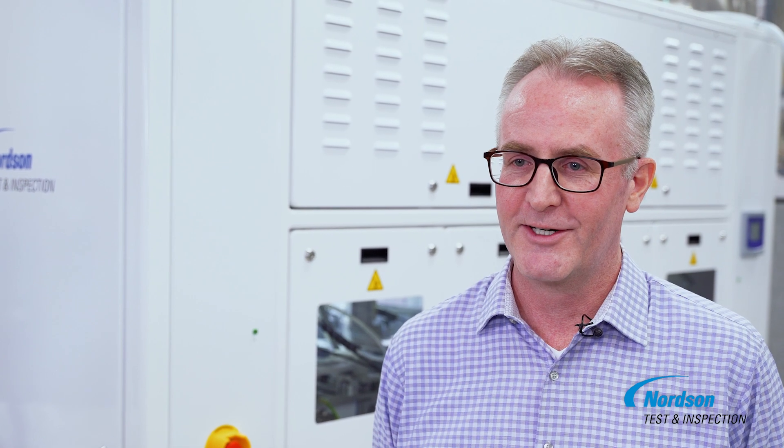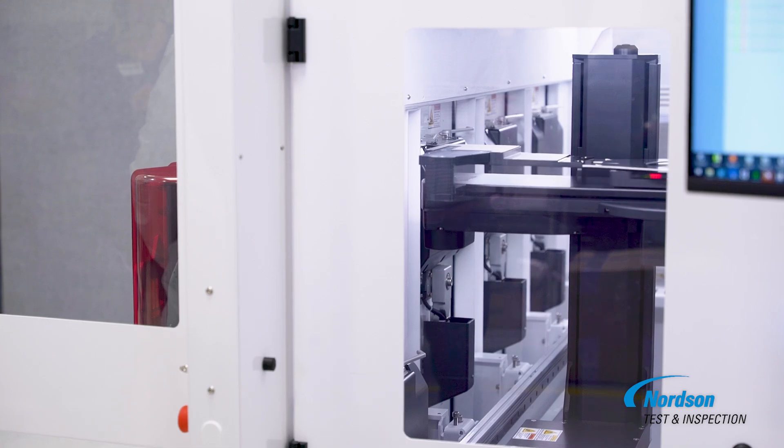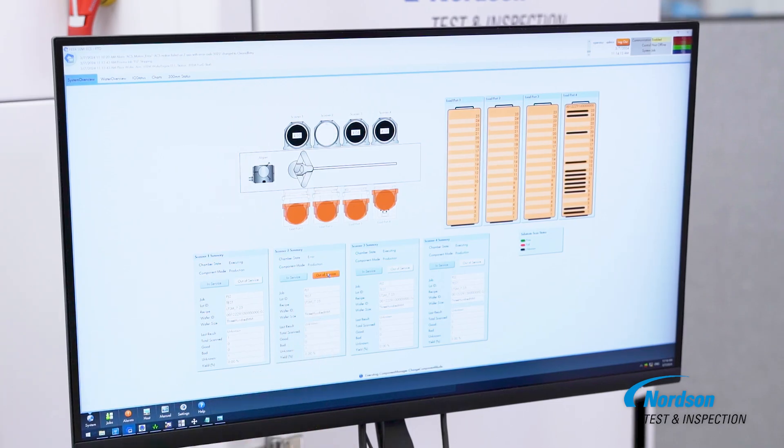Customers across the semiconductor industry are already reaping the benefits of SpinSam. From increased productivity to enhanced quality control, SpinSam is transforming wafer inspection as we know it. Don't settle for outdated methods. Embrace the future of wafer inspection with SpinSam. Contact us today to learn more and schedule a demo. Your production process will thank you.